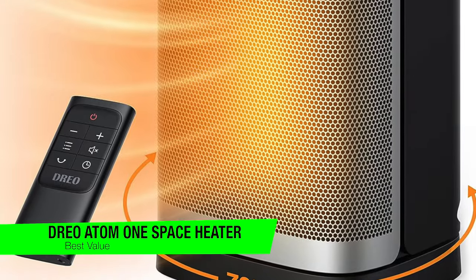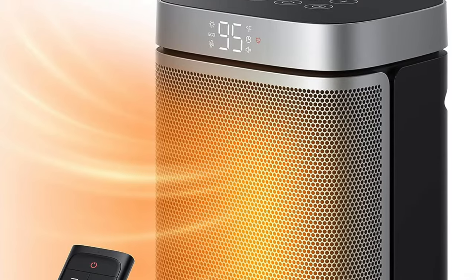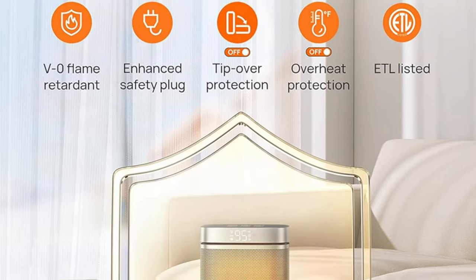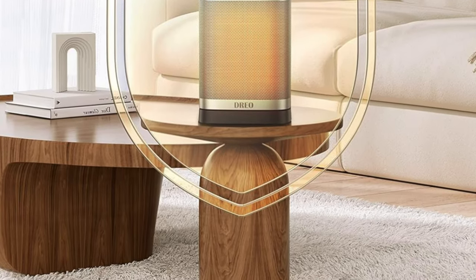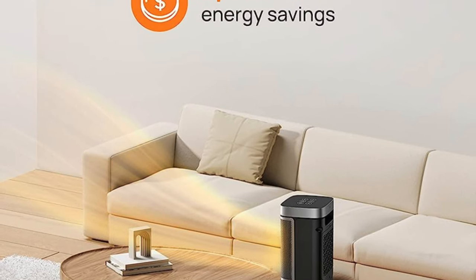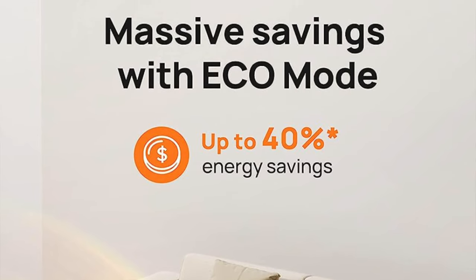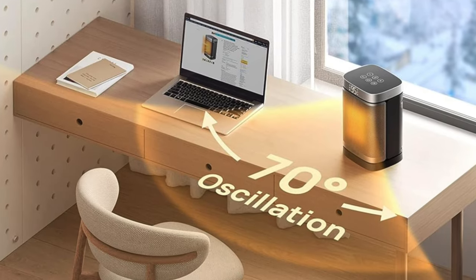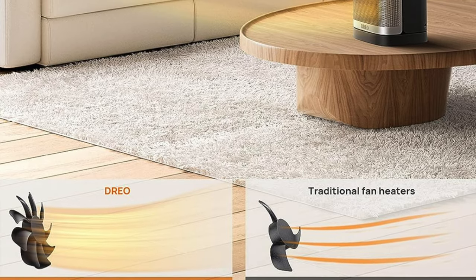The next one is my recommendation for the best value — this is the Dreo Atom One space heater. Picture winter's chill creeping into every nook and cranny of your abode — fear not, the Dreo Atom One strides onto the scene like a valiant knight. Key features: Precise temperature control ranging from 45 to 90 degrees. Versatility — it doubles as a cooling fan in summer months for year-round comfort. Efficient circulation with a 70-degree swivel to cover every corner of the room. A clear LED display for easy monitoring, and an ALCI plug along with overheating protection and tip over auto shut off for safety.